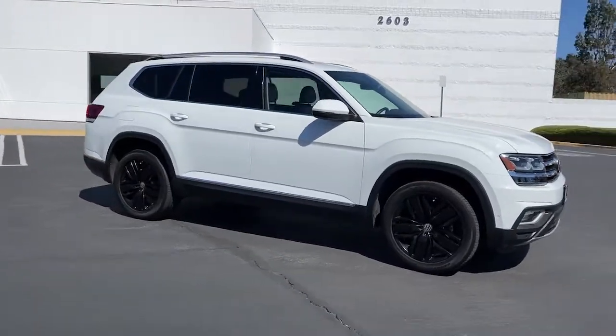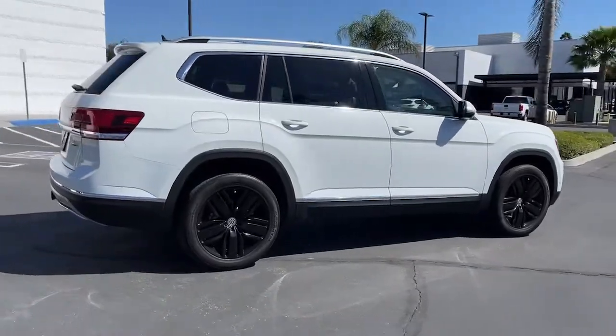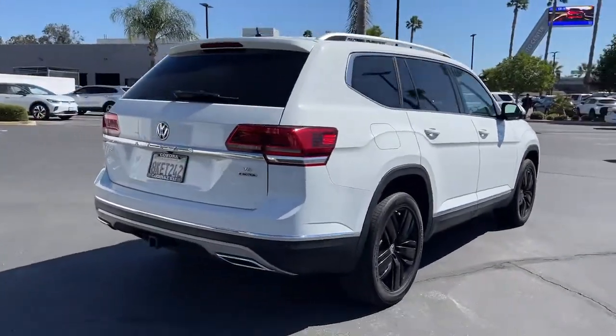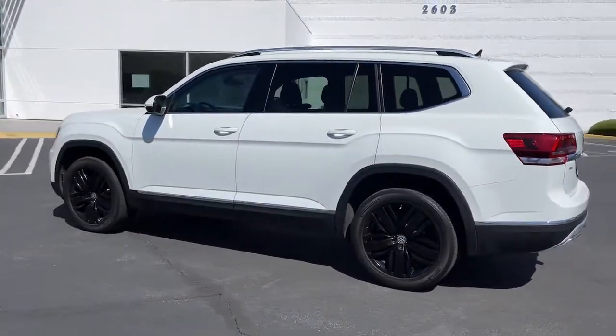Look no further than the 2019 Volkswagen Atlas. This vehicle is an outstanding buy with fewer than 35,000 miles on the odometer. This versatile, safety-minded Atlas delivers the features your family needs.